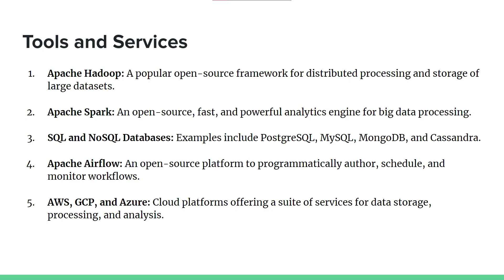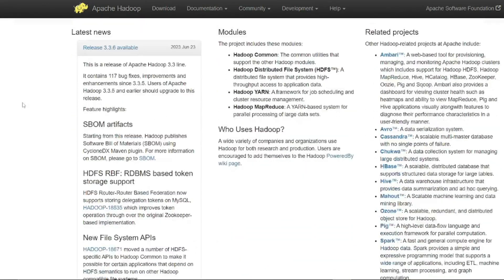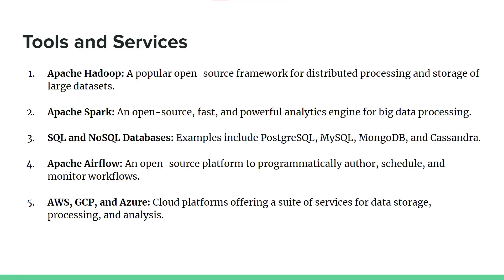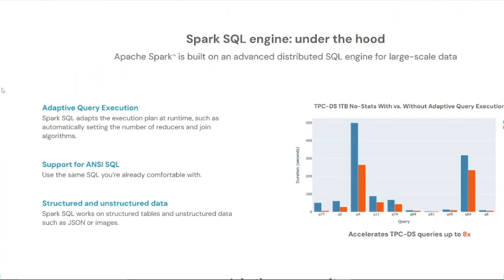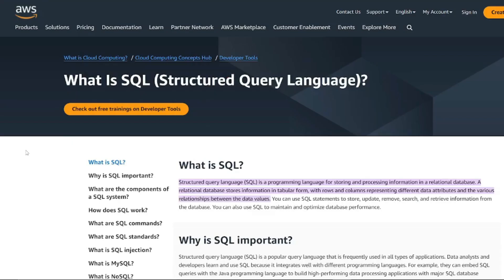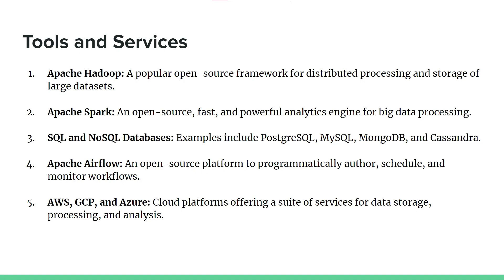Data engineers utilize a range of tools and services to manage data effectively. Some essential ones include Apache Hadoop, a popular open-source framework for distributed processing and storage of large data sets; Apache Spark, an open-source fast and powerful analytics engine for big data processing; SQL and NoSQL databases such as MySQL, MongoDB, and Cassandra; and also Apache Airflow, AWS, and Azure cloud platforms.